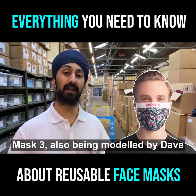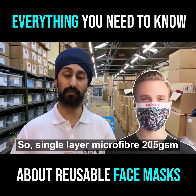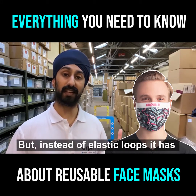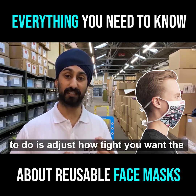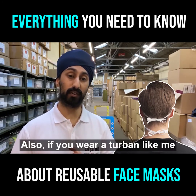Now mask three, also modelled by Dave, is very similar to mask two — single layer microfiber 205 GSM — which offers a really nice soft feel on the skin. But instead of elastic loops, it has cords that you can tie around the back of your head. This allows you to adjust how tight you want the mask to fit. Also, if you wear a turban like me, you don't have to worry about getting it around your ears.